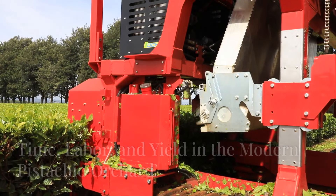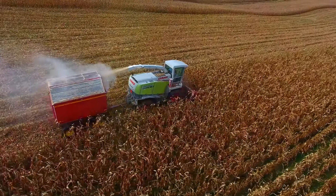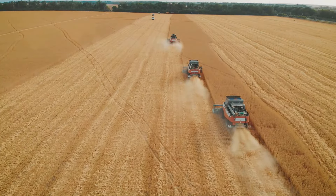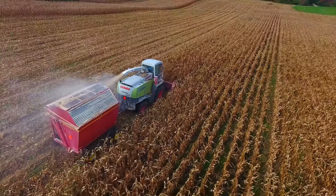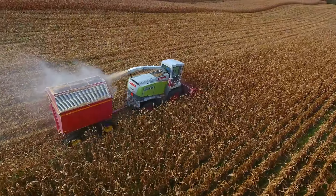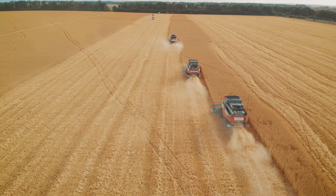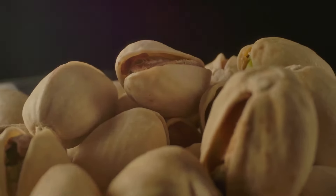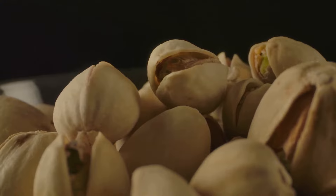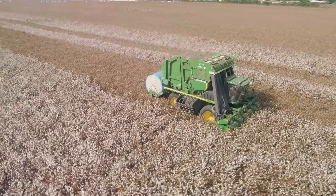Modern pistachio harvesting has dramatically shifted operations. A single machine can harvest an entire row of trees in the time it takes a crew to do a fraction of that. These machines work smarter, not harder, harvesting more acres per day with fewer operators. Farmers can get their crops harvested faster, reducing the risk of weather damage and ensuring optimal freshness. Modern harvesting techniques lead to higher yields by minimizing nut damage and maximizing collection — farmers see a significant increase in marketable pistachios.